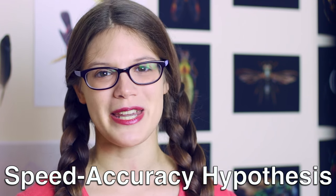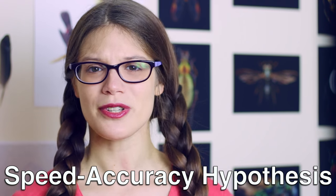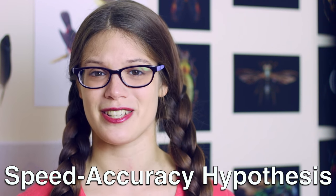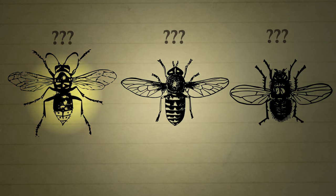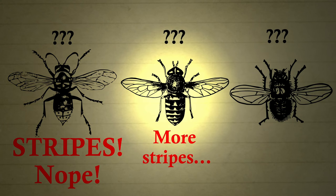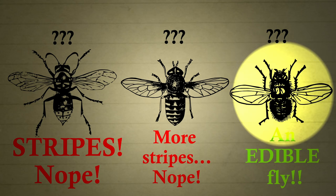The first one is known as the speed-accuracy hypothesis. When you're on the search for food, you don't want to spend ages deciding whether the food you're looking at is potentially edible or not. If you're going to take a long time to decide if it's edible, you're probably going to adopt a safety-first policy and just choose to move on to something different.